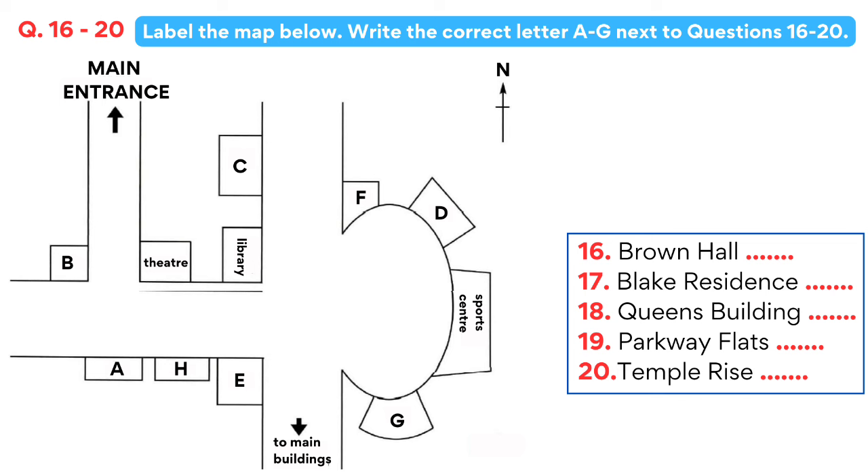The circle is quite a feature of the campus as it's set into the hills and has a brand new sports centre in the middle. The Parkway Flats are on the opposite corner to the library, facing the circle, as you head towards the main buildings, which are only about a five-minute walk from here. Places in these halls go quickly so my advice is to reserve your place as soon as possible. Then Temple Rise is inside the circle, next to the sports centre but further from the main university buildings.